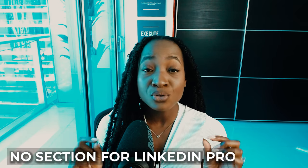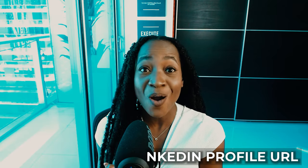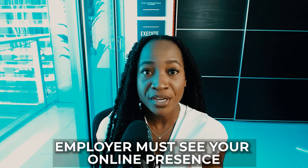The second thing to keep in mind when using these free online resume building tools is that most of them do not include a section for you to add your LinkedIn profile URL. And if you've been watching my videos, you know how important it is for an employer to see your online presence. So make sure you find a way to include that LinkedIn profile URL on your resume. Now with that said, let's get into five free resume building websites you can use today.